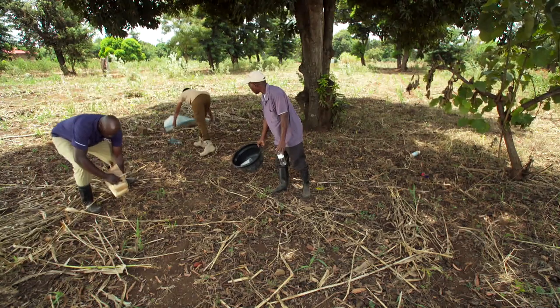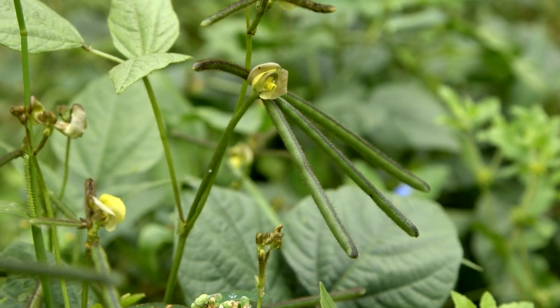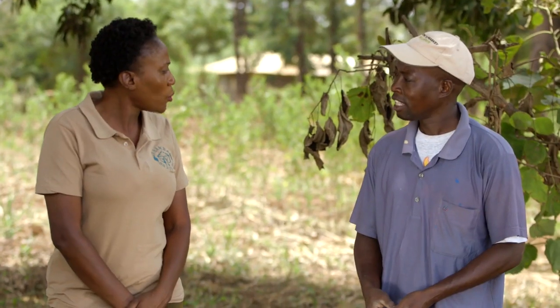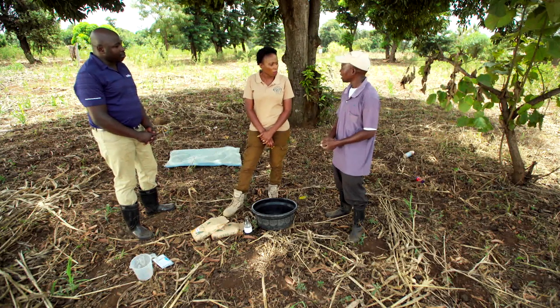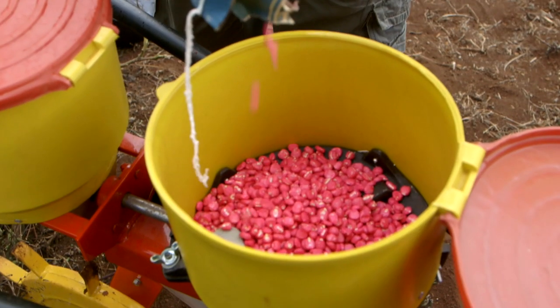Farmers around here like planting green grams and maize, but they face problems with insects, and some seedlings they buy are not treated — they have challenges with not sprouting well. Alfred is a farmer who wants all the advice he can get, and he also teaches other farmers. Duncan says it all starts with the seed — certified seed is good because you know it comes from a good source.